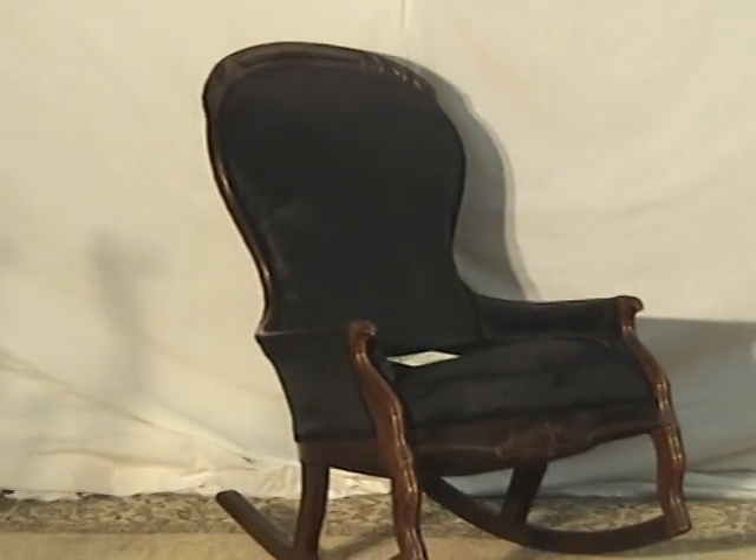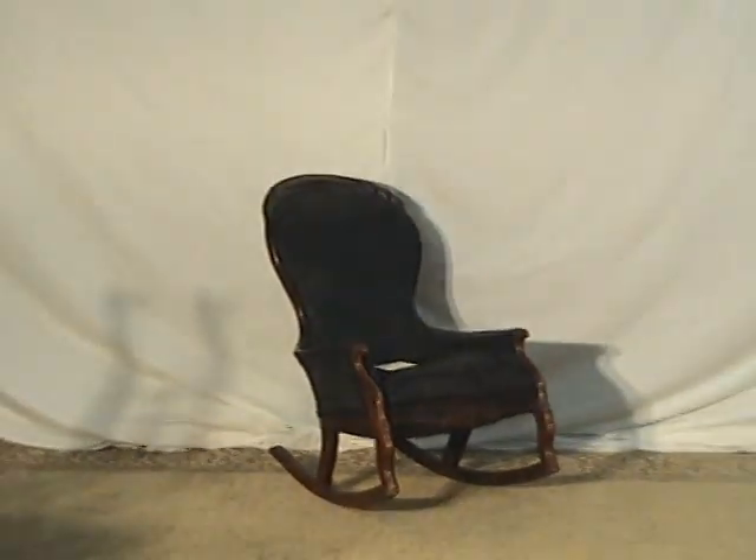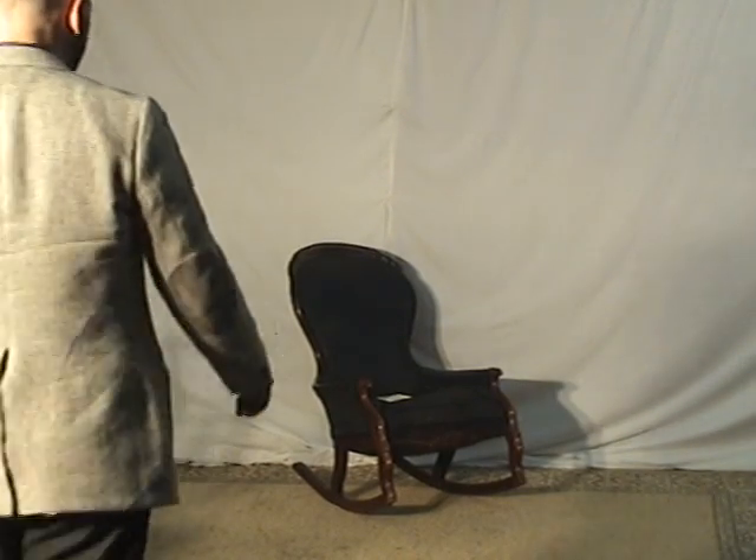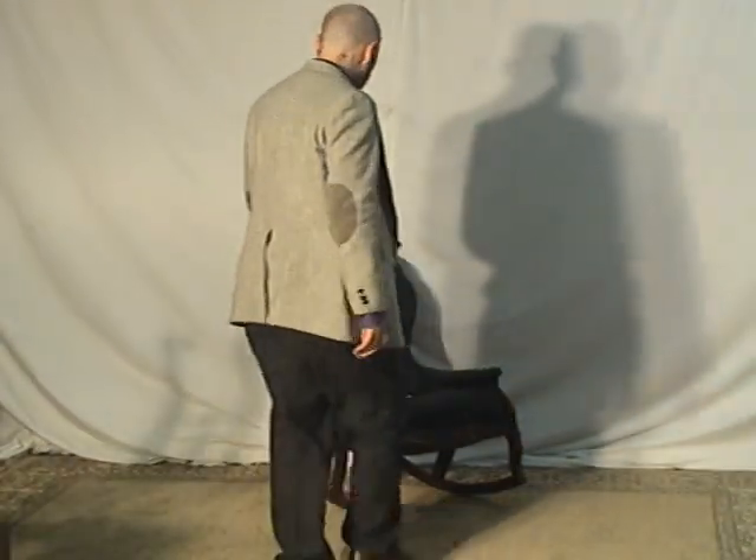You see a nice Victorian shaped curvature to the back. It's very comfortable — what in modern furniture would be called kind of ergonomic, but in Victorian days you just say it's a comfortable rocker.